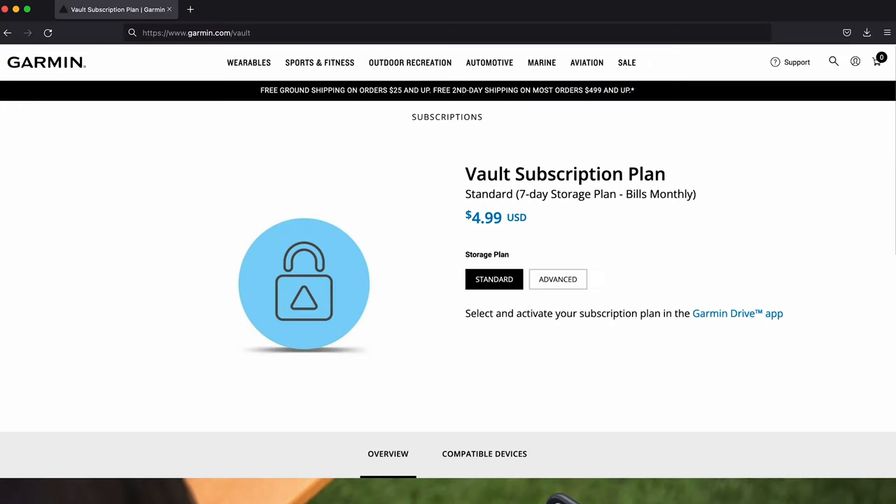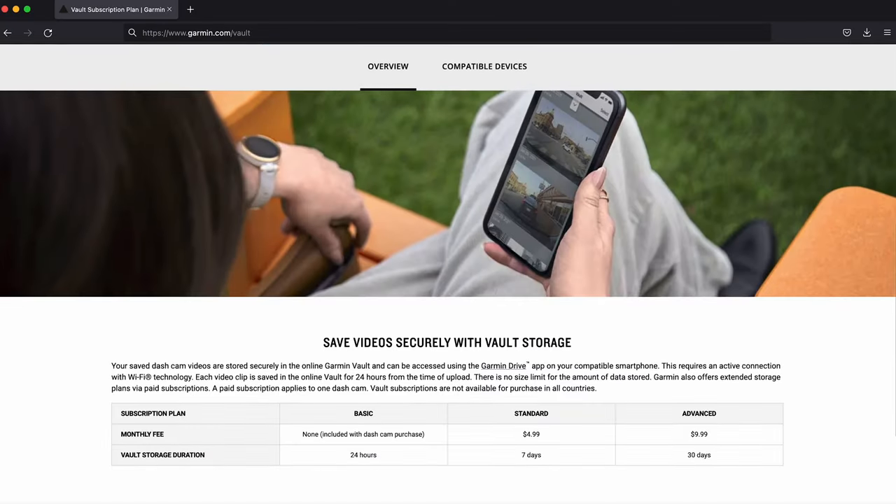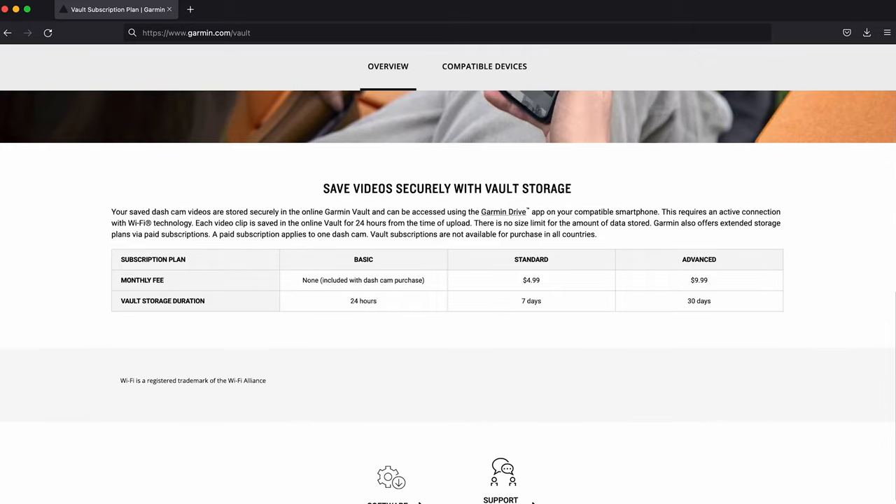Each video clip will remain in the Vault for 24 hours from the time of upload. However, if you're so inclined, we do offer extended storage plans via paid subscription. For more information about those plans, please visit garmin.com/vault.